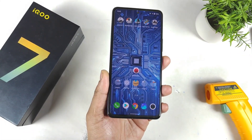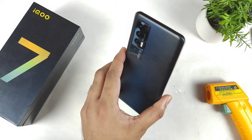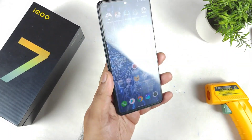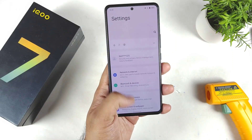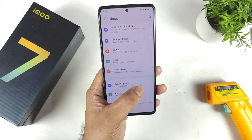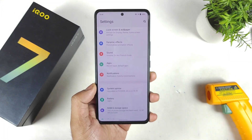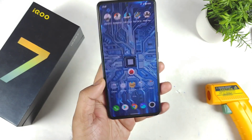Hi friends, welcome back to my channel SightEquid. In this video I am going to do the AnTuTu benchmark test in the iQOO 7 device after the recent March security patch update, version 6.70.39, which I installed this morning. Let's find out what the AnTuTu benchmark scores are in this iQOO 7 device.